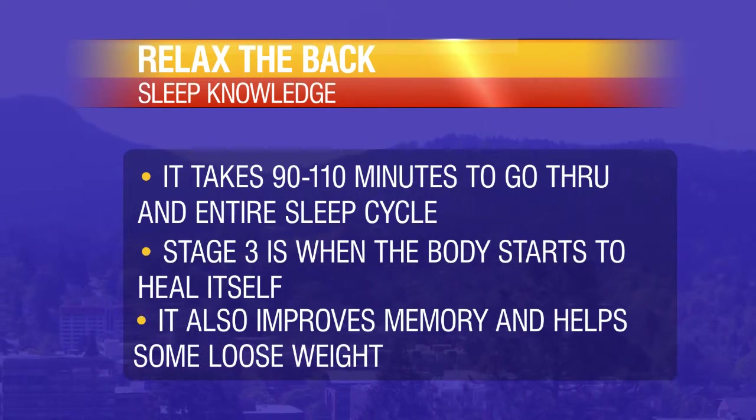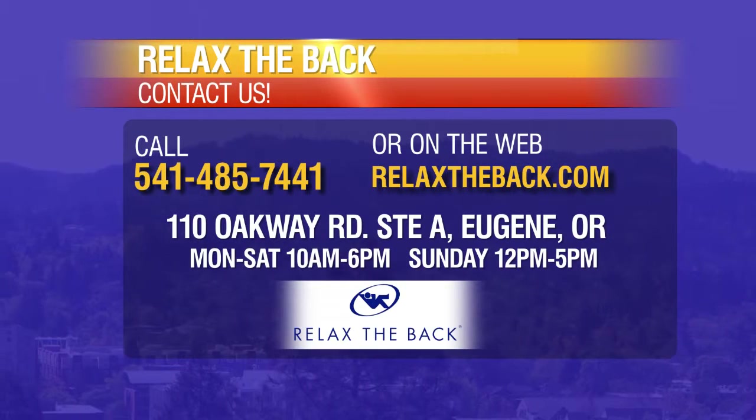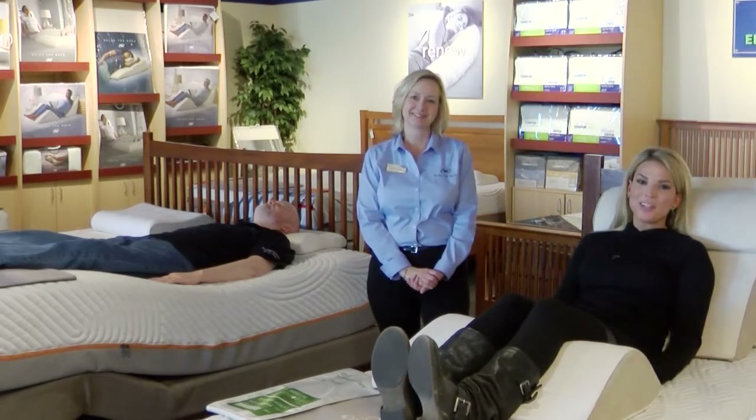That sounds amazing. I'm going to start falling asleep right here — it's so comfortable, this is amazing. Come down to Relax the Back and meet Linda; there's so much you can learn. Thanks so much for watching, and keep watching to see what else Western Oregon has to offer you.